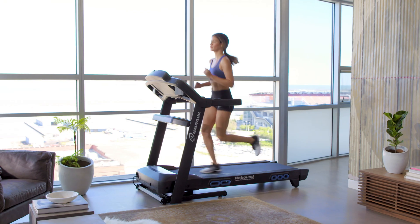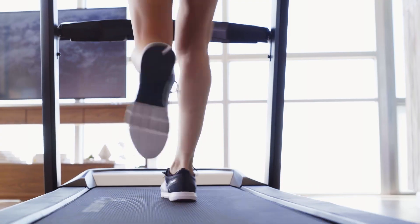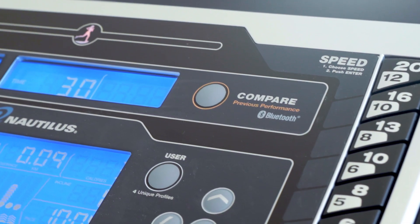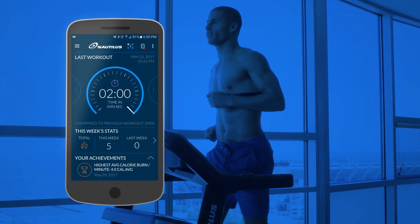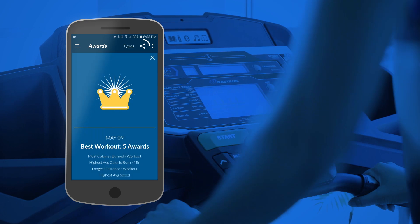The T628 even measures your endurance capacity and gives you a fitness score at the end of your workout. Looking to measure your results against your goals? No problem. The T628 is designed with integrated Bluetooth technology, so your workout data syncs seamlessly with the Nautilus Trainer app, as well as our connected partners. Track your progress week by week, earn awards, and share your results online.